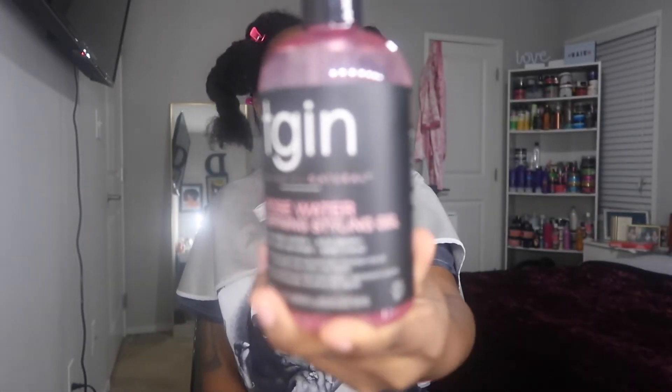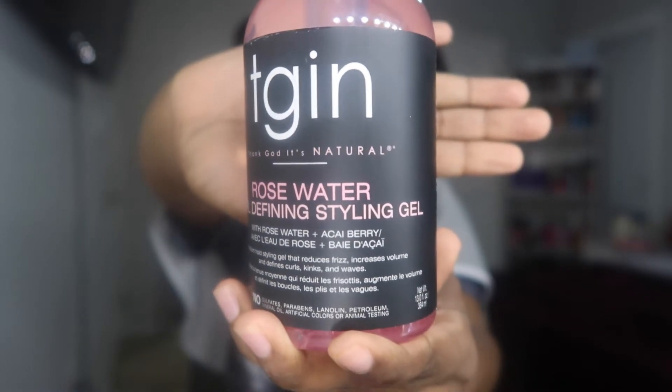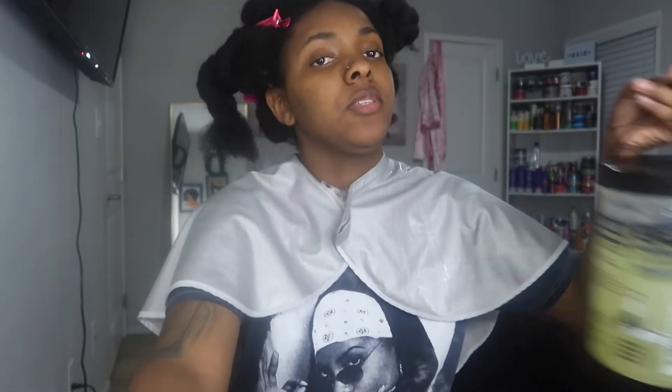So I'm going to be using the TGIN Rosewater Curl Defining Styling Gel and I'm going to add a little Eco Styler with it just to give it a stronger hold. This is my first wash and go in 2022 because I love doing twist outs — I do twist outs the majority of the time. But the weather is starting to get a little nicer outside so my twist outs aren't lasting as long, so I've got to start doing wash and gos.